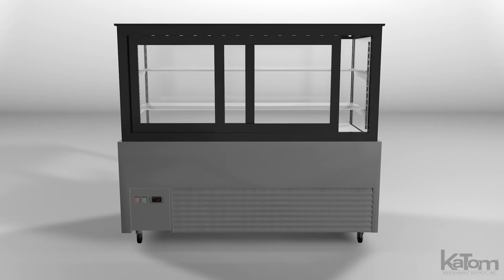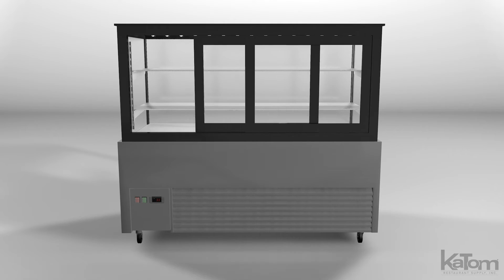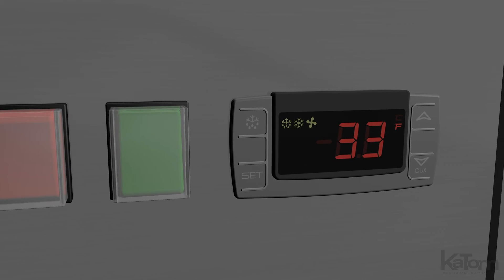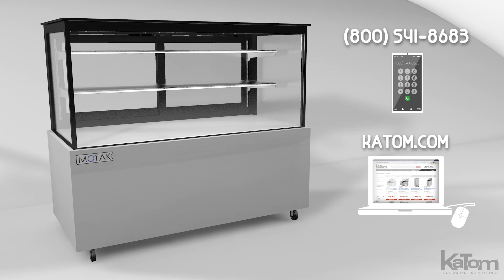Users can access the cabinet with sliding doors on the staff side, while the digital display lets operators keep an eye on the temperature to ensure products stay fresh. Call today or check us out at katom.com to learn more and to order a MoTag bakery case for your operation.